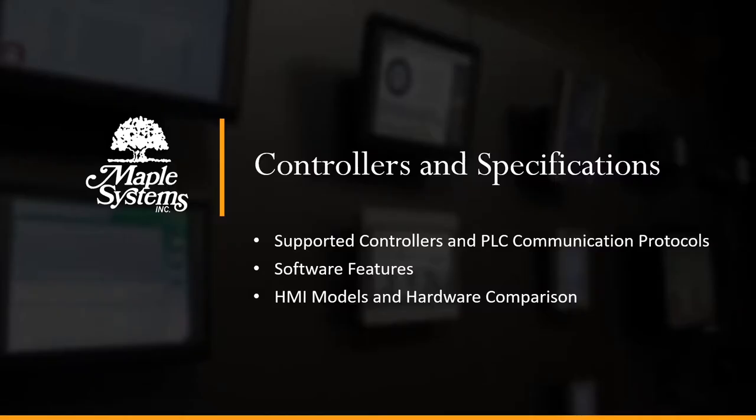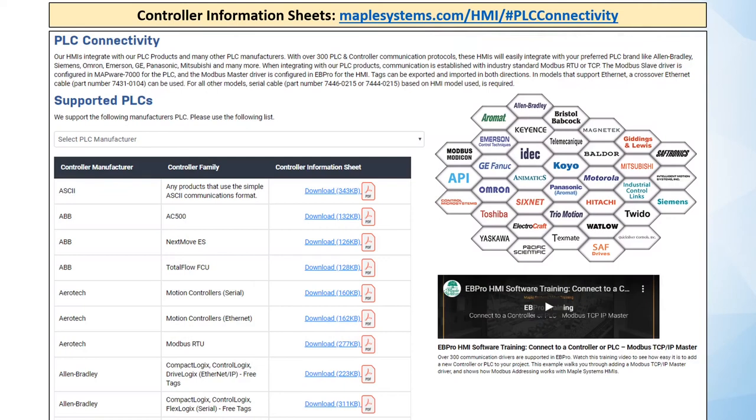I'd like to touch more on our controllers and communication protocols, and show you where to look up more information. If you go to maplesystems.com/HMI and click on the PLC connectivity tab, you'll find logos of the many manufacturers whose controllers our HMIs can communicate with. Scrolling down, you can get the full list and directly download controller information sheets — all available for free on our website.